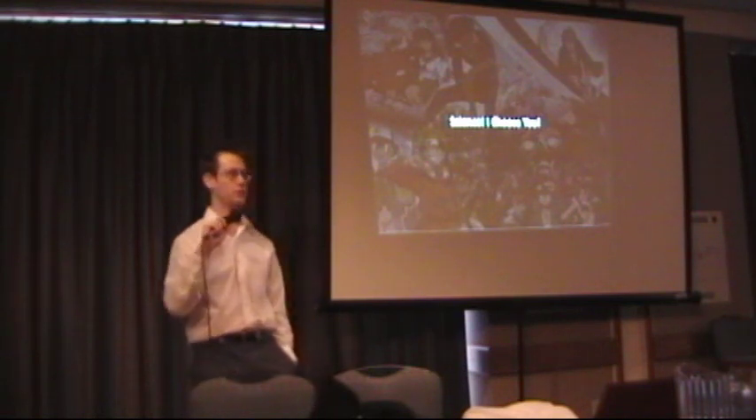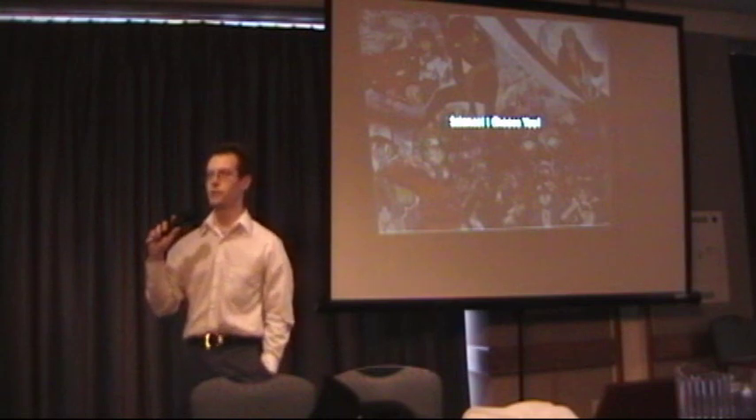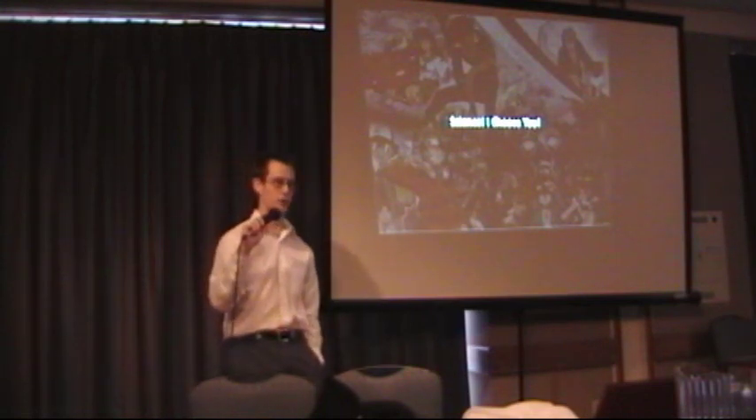I have three new segments this year, and to start off with the new ones, this is the most requested thing I've ever gotten: How the hell does a Pokeball work?